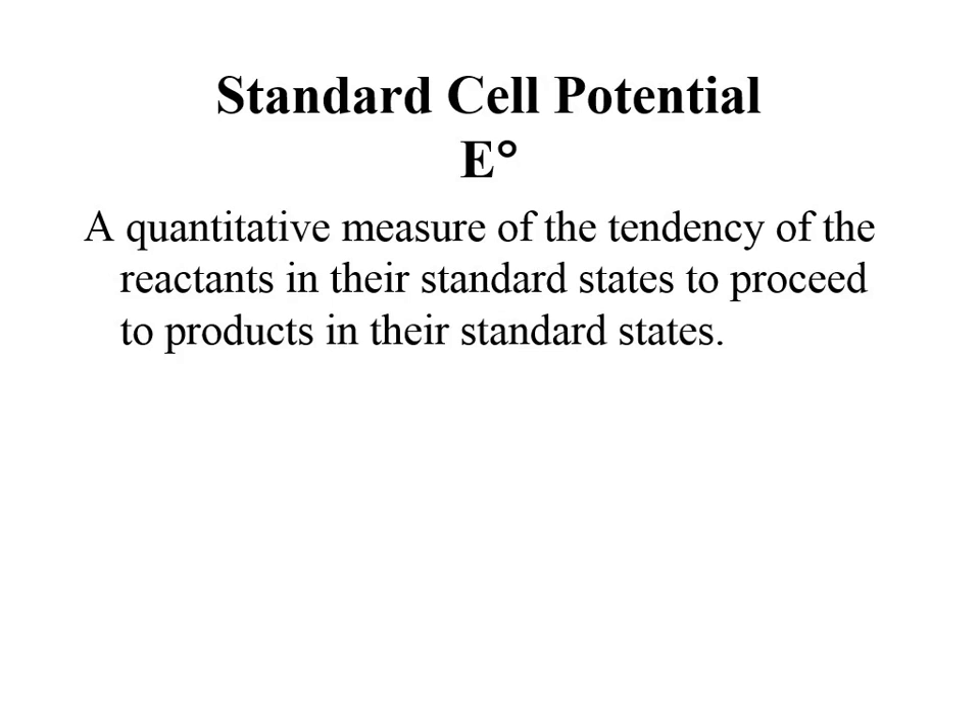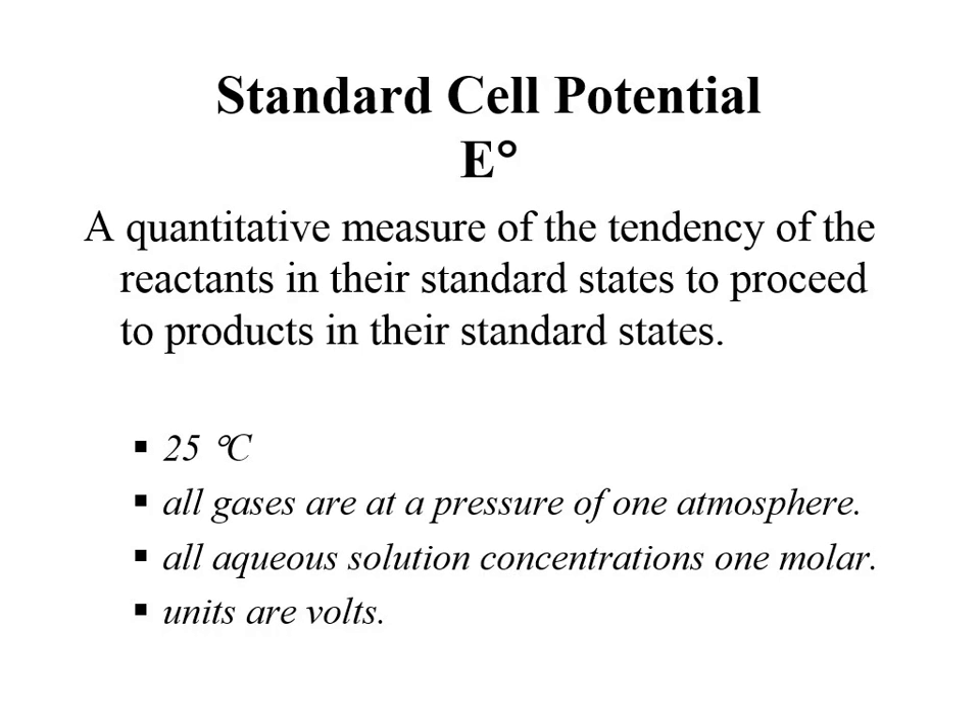The superscript zero — the little knot — means standard thermodynamic conditions. The standard cell potential E° means 25°C; for gases, I thought it was one bar instead of one atmosphere — I'll look that up. For anything in aqueous solution, it's one molar. The units for these cell potentials are in volts.